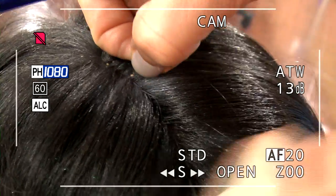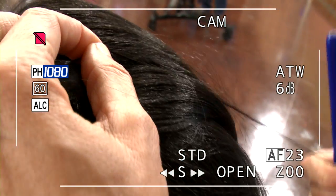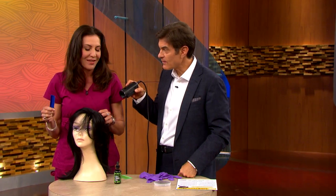Once you find an egg, you're going to pull it all the way down the hair shaft. One by one. You have to love those kids.